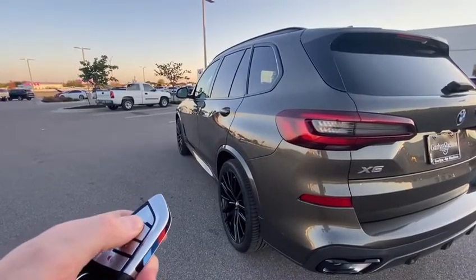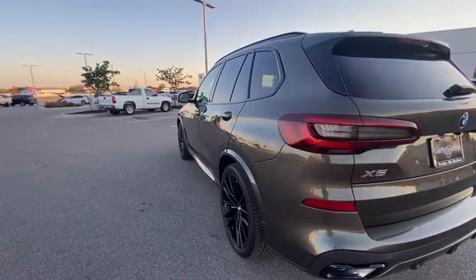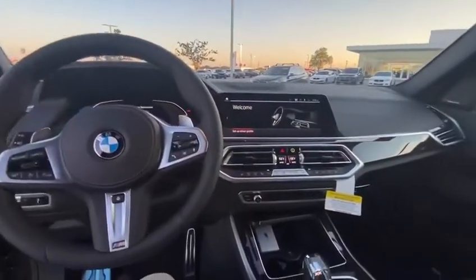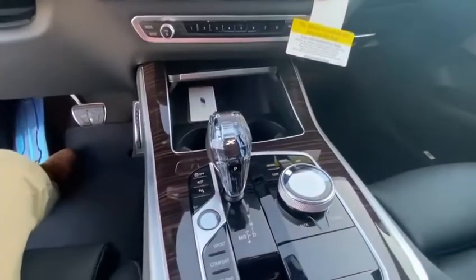Just click the lock button three times and the car started right up for you. Now lastly is the glass controls — it gives you that real futuristic look.